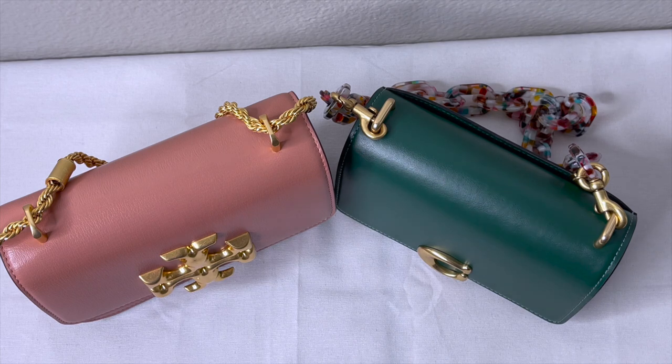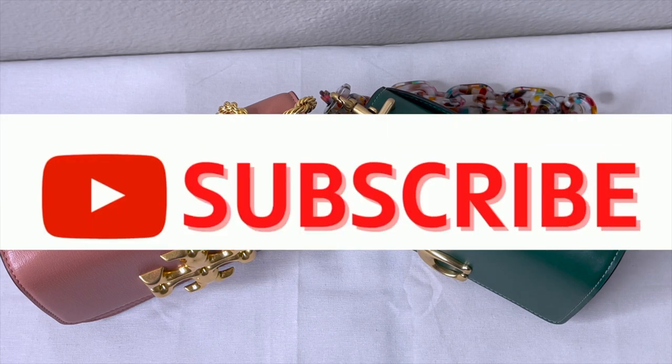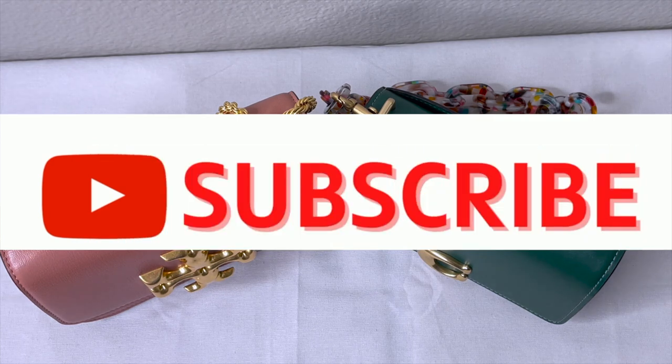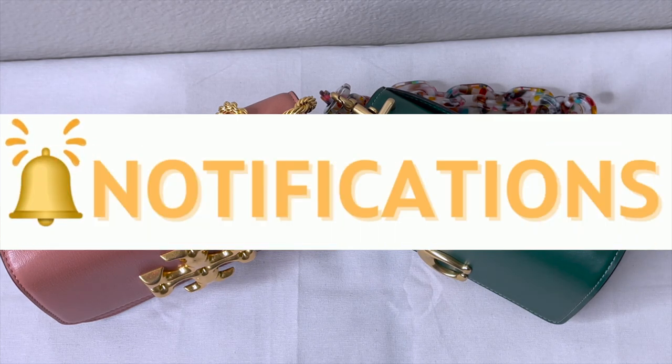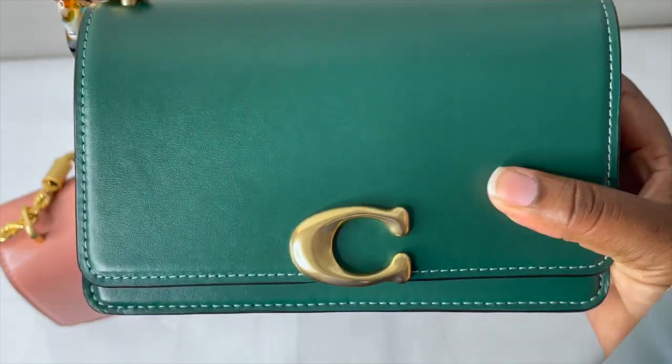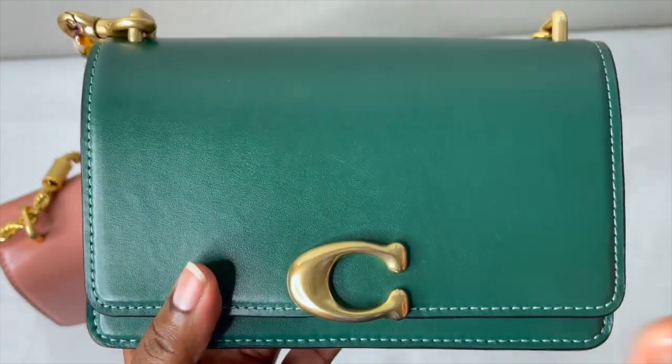If you guys are not subscribed, please do not forget to like, comment, subscribe, and share the video — join the family, we have so much fun over here. Also to my returning subscribers, thank you guys so much for the continuing support. Let's get into this video.